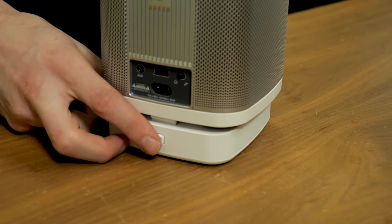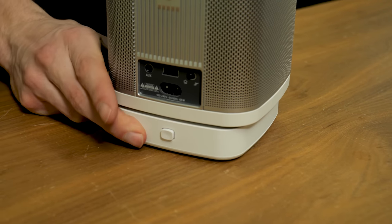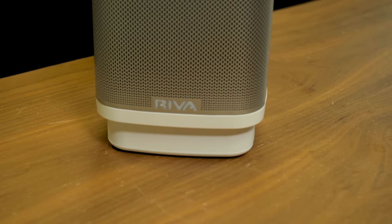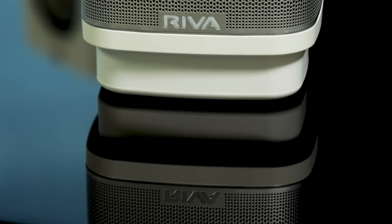Speaking of taking it on the go, Riva also offers a 15-hour battery pack as an optional accessory, which is really cool if you want to turn this speaker into a portable Bluetooth speaker.